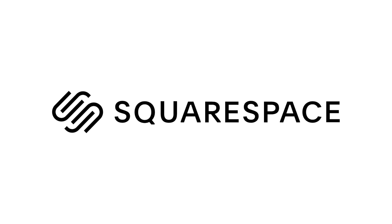This video is brought to you by Squarespace, the best all-in-one platform for all of your website building and hosting needs.